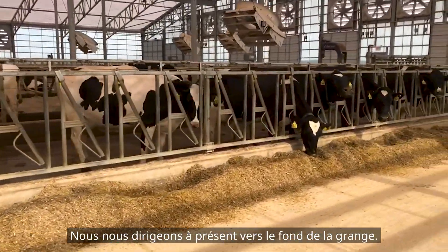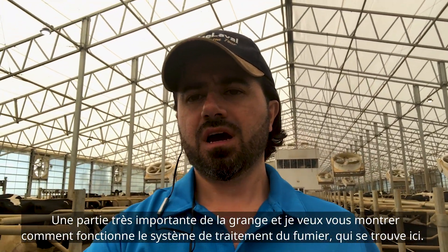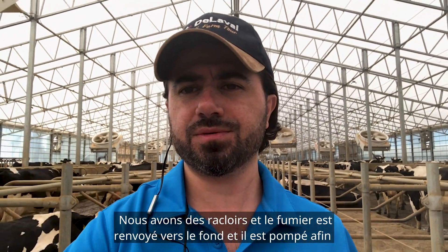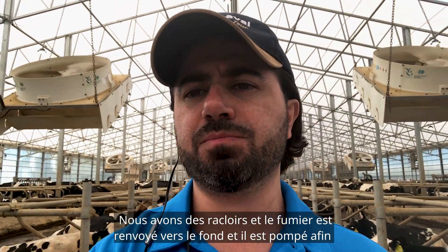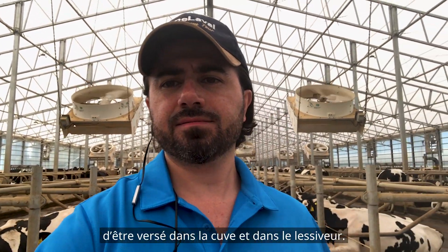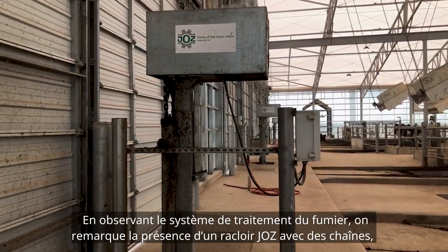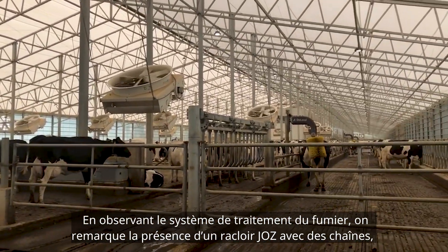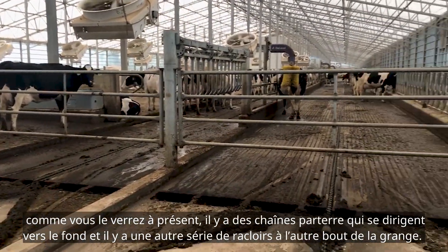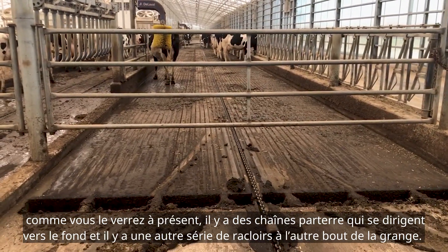Now we are walking towards the end of the barn to show you how the manure system works. This manure system uses scrapers, and that manure goes towards the end where it is pumped out, put into a tank, and brought to the digester. It is a JOC scraper system with chains. As you will see right now on the floor, there are chains, and there is another set of scrapers at the other end of the barn.